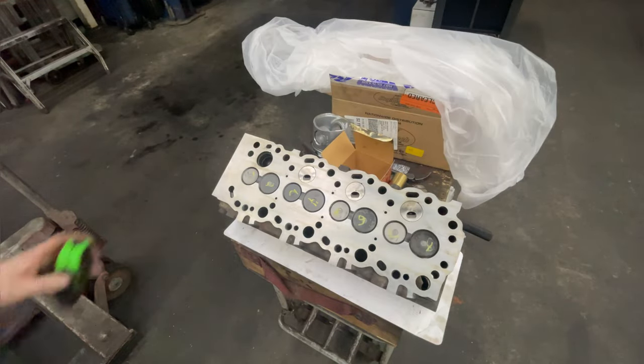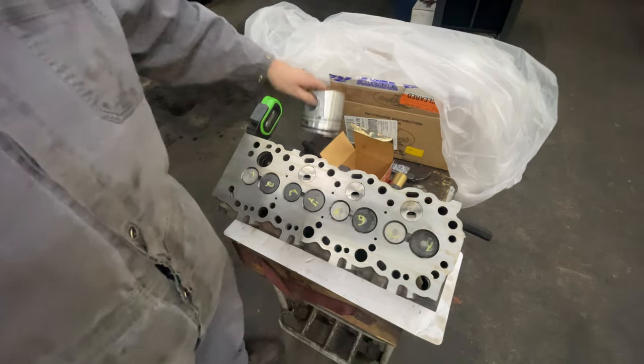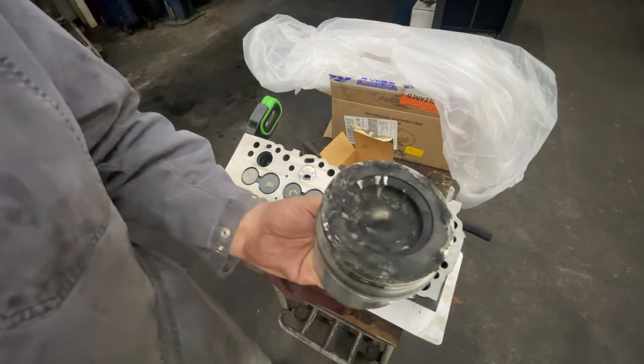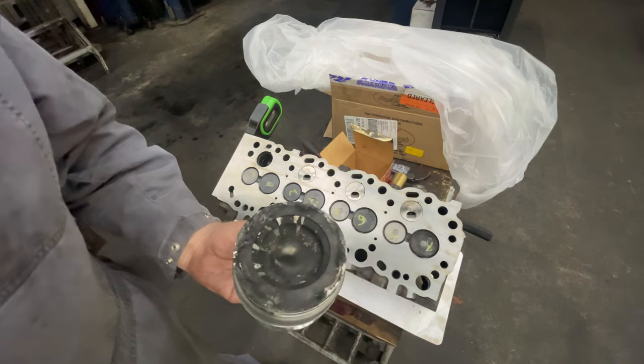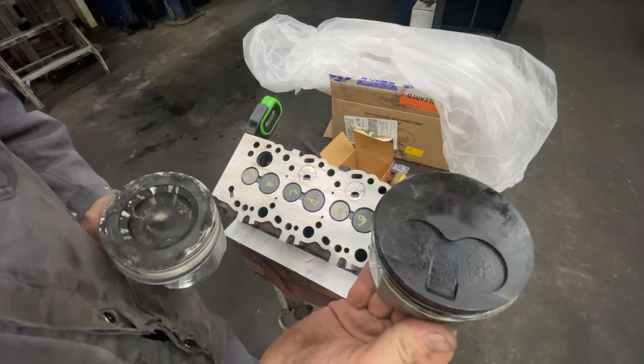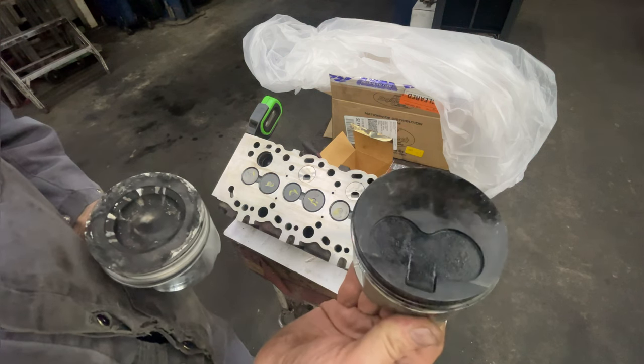On a direct injection engine, it shoots the fuel right into the piston, and there'll be a bowl in the piston. This is for a 6.7 Cummins, but it gives you an idea. With indirect injection, the piston is going to look more like this. They're not all exactly like that, but most of the time they're going to look more like this.